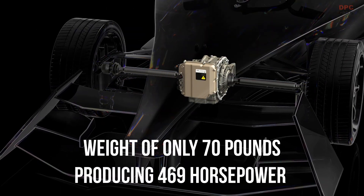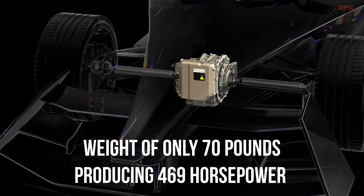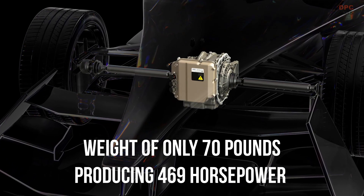Lucid Group has unveiled a new electric drive unit for motorsports, which is currently being used as the standard front drive unit for the world's leading single-seater electric racing series.